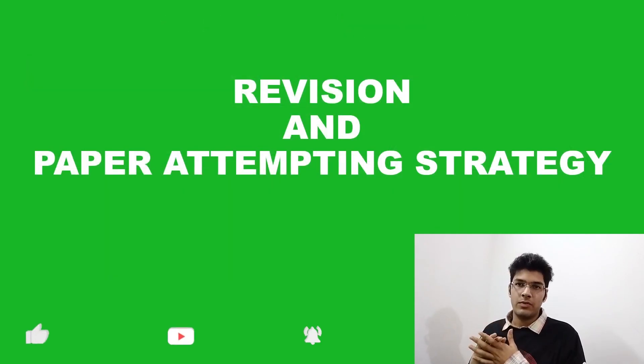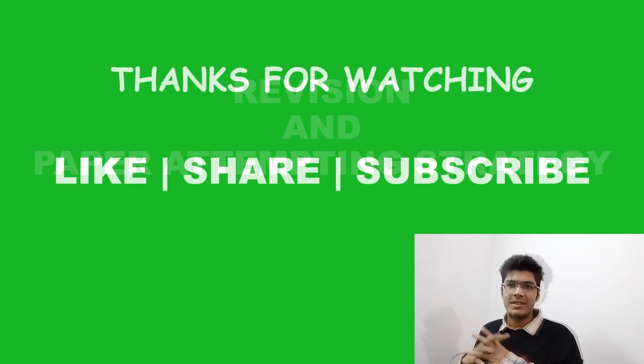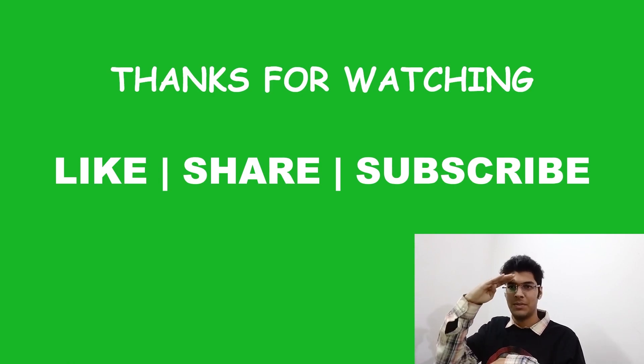Talking about a quick way of revision and paper attempting strategy — now that the NEET examination pattern has been changed, we will discuss these topics in the upcoming videos. That's it for today, guys. Thanks for watching, and don't forget to like, share and subscribe so that you don't miss out on my future videos. Signing off, bye bye.